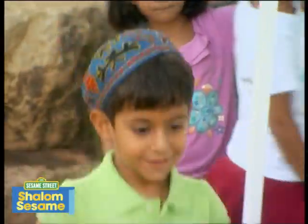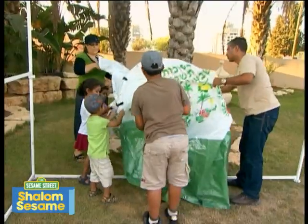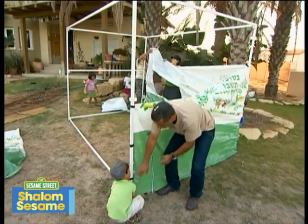Shalom! My name is Noam, and I am four years old. I live in Be'er Tufya, a town in Israel.